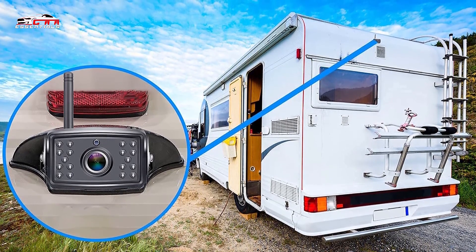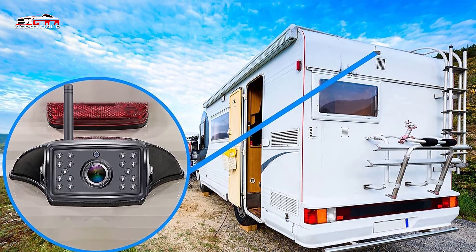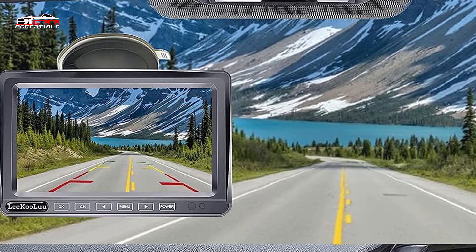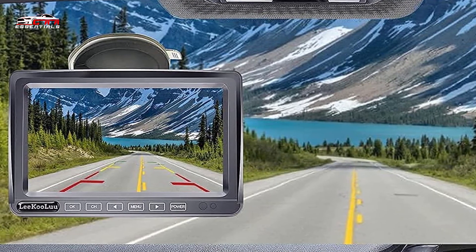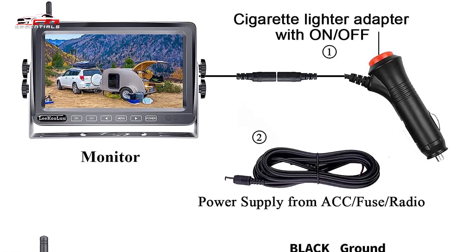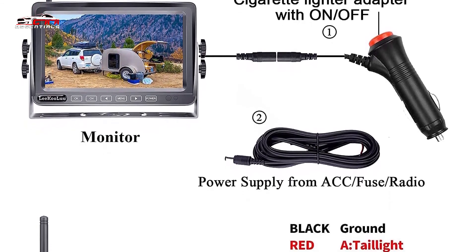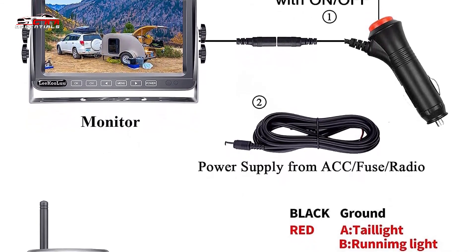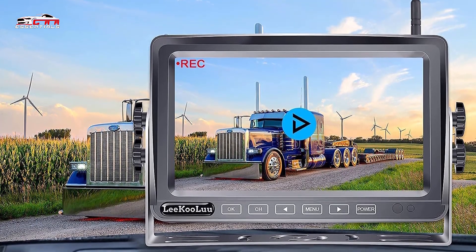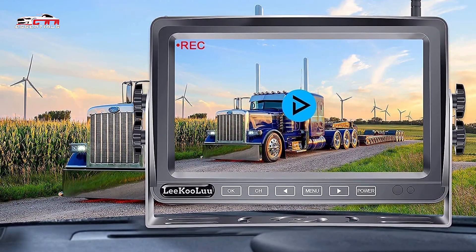The 7-inch split screen monitor can handle up to 4 wireless backup cameras. The operator can choose between viewing multiple camera angles in split screen mode or one angle in single screen mode. You don't need to worry about using this IP69K all-metal camera in poor weather conditions, as it's waterproof and can withstand extremely high and low temperatures. This camera uses a new high-definition chip that improves image definition. Even at night, you'll be able to see clearly, as this model uses 18 infrared lights which improve brightness in low light conditions. Although this is one of the more expensive cameras on the list, it comes with a 2-year warranty so you can buy with confidence.